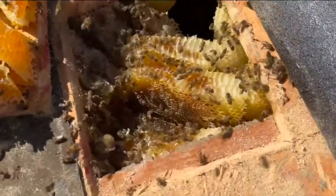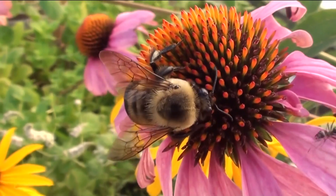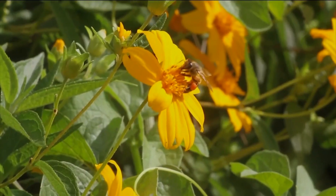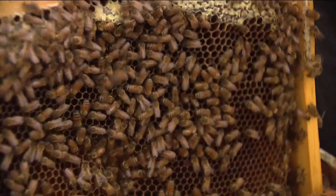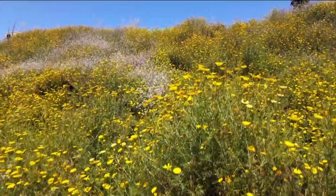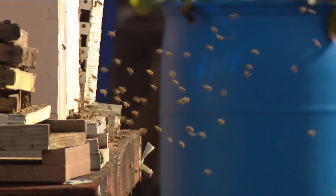Mosquitoes aren't the only bugs flourishing with all the rain — bees are having a go of it too. Once the nectar and the pollen start flowing, that will stimulate the queen to start laying more eggs; she'll lay 2,000 to 3,000 eggs a day. Mike Stanton is a bee wrangler for Eliza's Bee Removal and says they're getting a lot of calls about bee swarms right now.